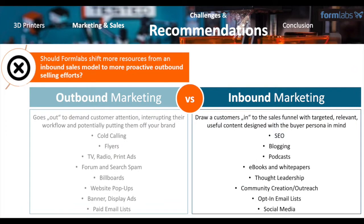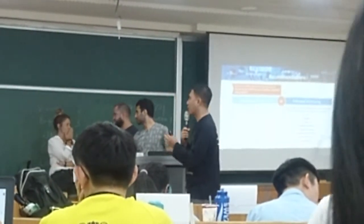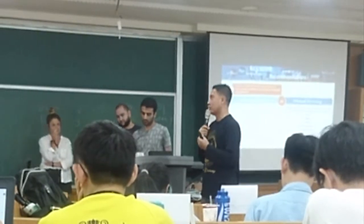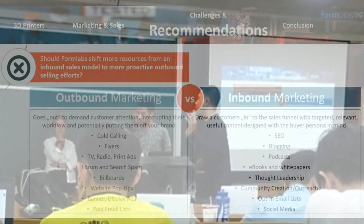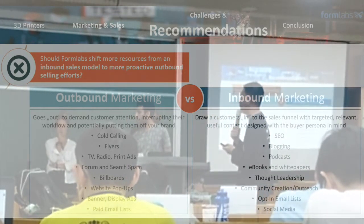The last question: should Formlabs shift more resources from inbound sales to outbound? We think that Formlabs needs to choose inbound marketing because it draws customers into the sales funnel in a more targeted and relevant way. Using digital marketing like SEO optimization, blogging, podcasts, YouTube, social media like Facebook and Twitter, and also email lists and communication to engage customers.